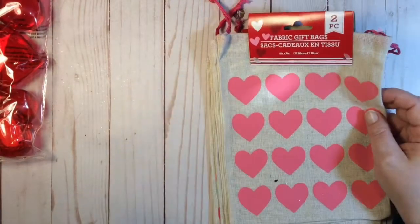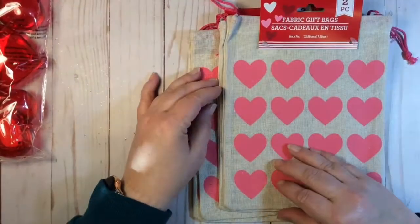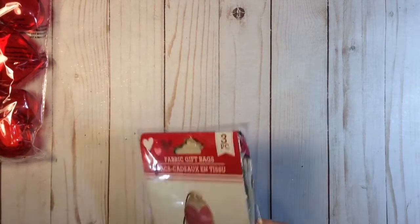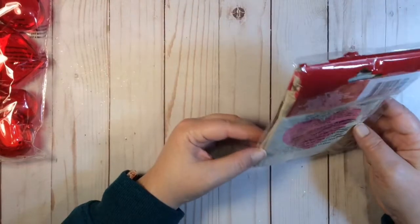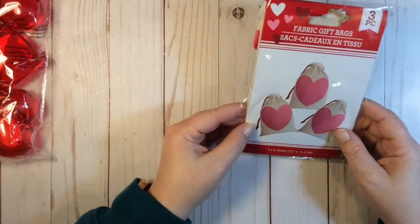I was able to get two of these fabric gift bags. They're like a burlap, linen-wannabe with pink hearts, and you get two in a pack. Then there are smaller fabric gift bags — maybe four by five or six inches — and you get three in a pack of those.